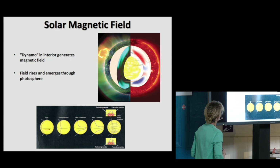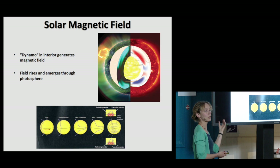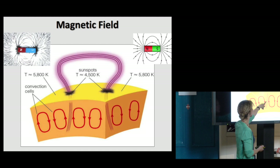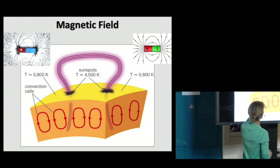Because the atmosphere of the sun doesn't rotate as a solid body — it rotates differentially, with the equator rotating slightly faster than the poles — this magnetic field, in a way, gets all tangled up. This cartoon shows the convection layer where hot material is rising and falling, and these magnetic field lines popping through the surface making huge magnetic loops. The place where they pop through the surface and go back down — that is sunspots.